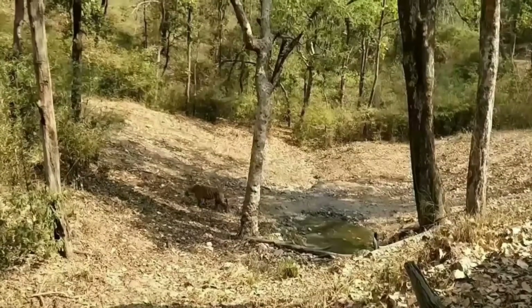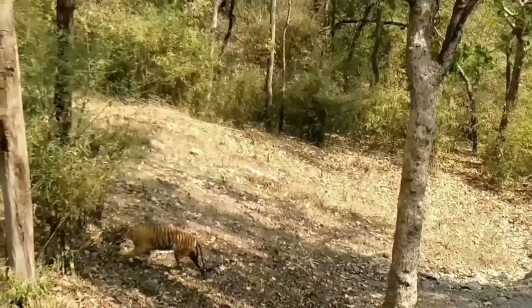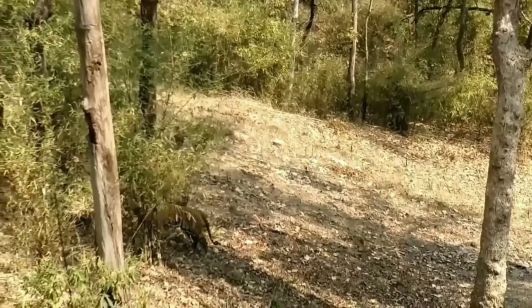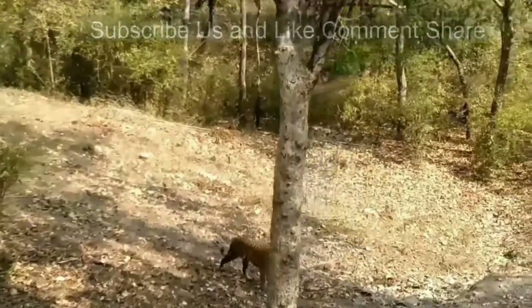Kanha National Park is one of the best places to spot tigers in India. The national park is open for tourists from October to June. Summer is the best time to see the tigers of Kanha National Park.